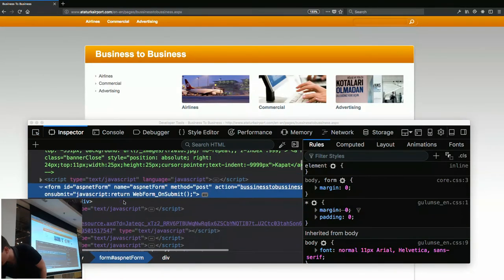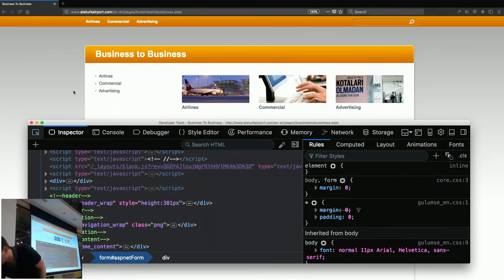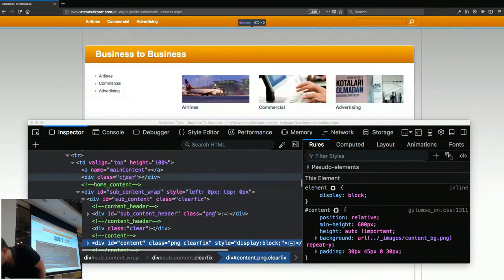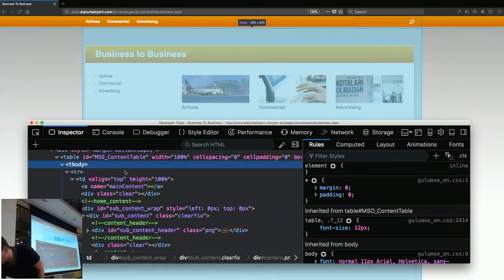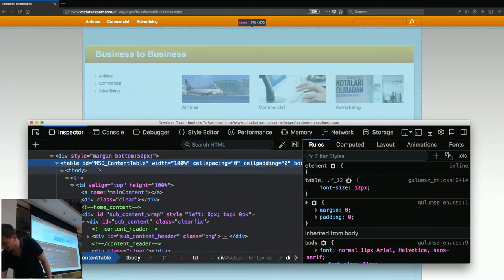I just saw a class PNG — that's really impressive. There's a height 100% — great. Tables. And this is a telltale sign of where it's built — this is MSO content table, Microsoft Office. Someone started in Word and exported to create this. No human hands touched this code.